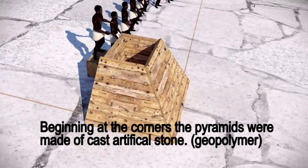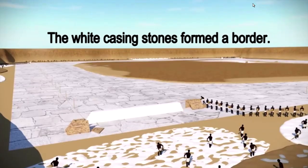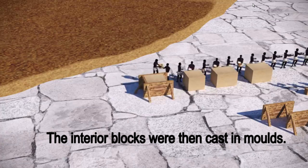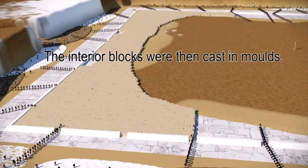One of the main premises was that the pyramids - the Great Pyramid, Khafre, Menkaura, but also the Red and Bent pyramids - were not made of quarried stone but were molded, cast in artificial stone, geopolymer. He says they begin at the corners and the pyramids were made of cast artificial stone, with white casing stones forming a border. Once they'd made the border they started filling in, and the interior blocks were then cast in molds.